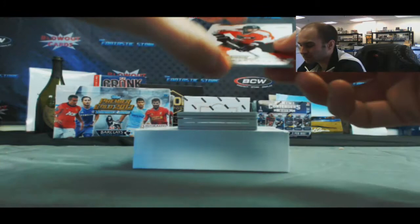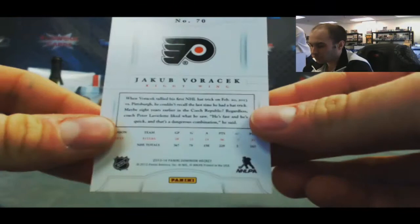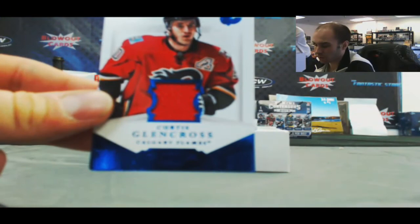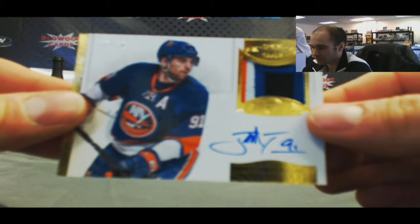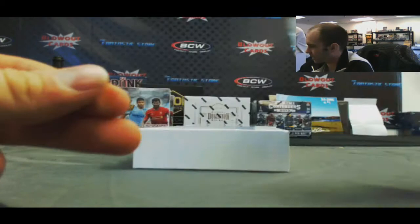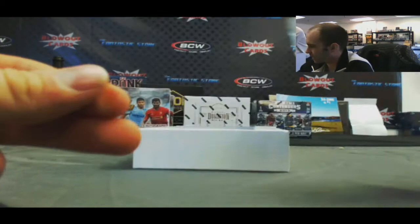We've got a Jacob Vorsek base, number 2/99. Rookie autograph of Sean Lalonde, 2/99. Jersey of Curtis Glencross, number 2/99. John Tavares — look at that patch autograph — 4 color, number 2. Rookie patch autograph Christian Thomas, no relation, to 2/99. And our base: Edmonton Oilers — Devin Dubnyk — number 2/299.